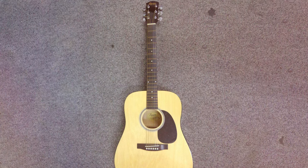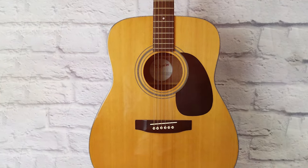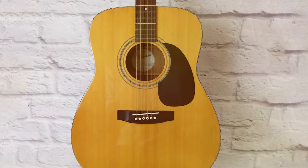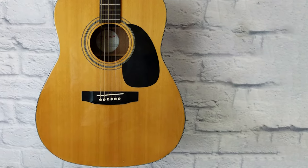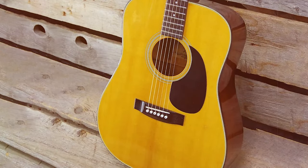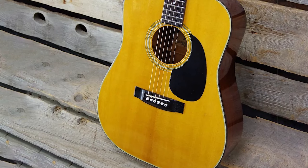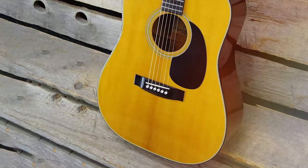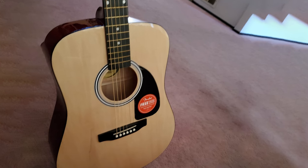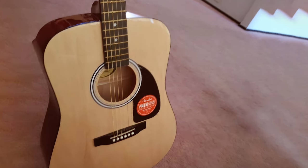Whether you're strumming chords or fingerpicking intricate melodies, this guitar handles it with ease. The classic Fender headstock and logo, along with the elegant pickguard, give it a timeless and professional appearance. In conclusion, the Squier by Fender Acoustic Guitar is an excellent choice for those who want the Fender experience without a high price tag. Its combination of quality tonewoods, comfortable playability, and iconic design make it a top contender in the budget-friendly acoustic guitar market.